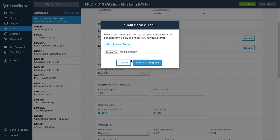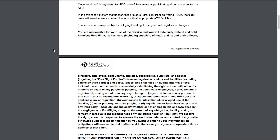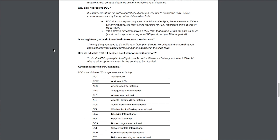Then open the Consent Form to read, print, sign, and upload the completed document. Be sure to also read the FAQs near the bottom of the document for common questions and a list of PDC-supported airports.